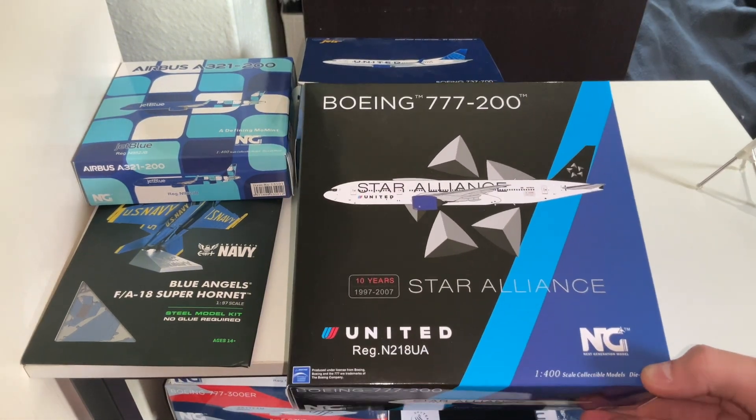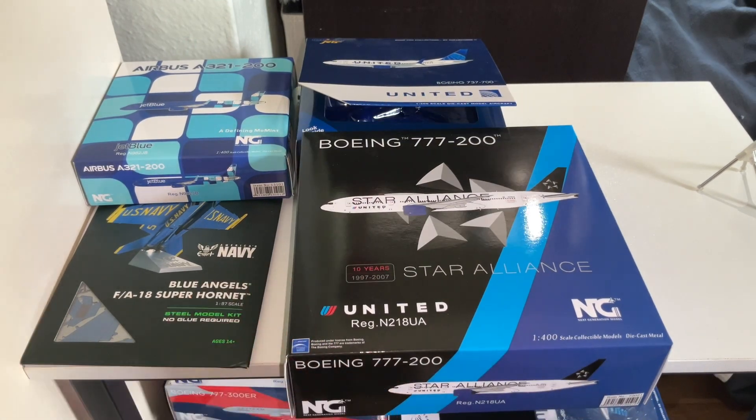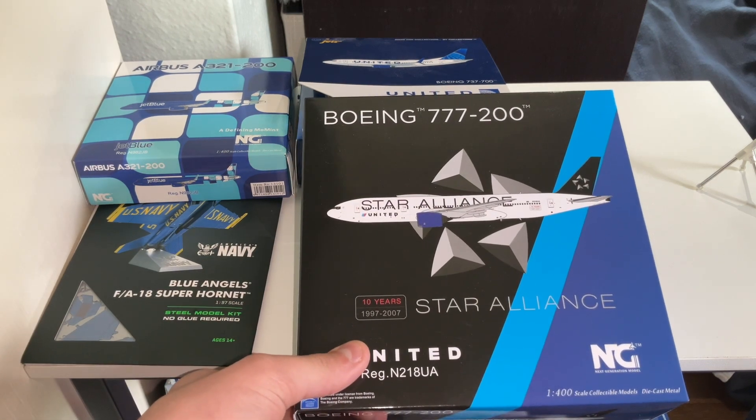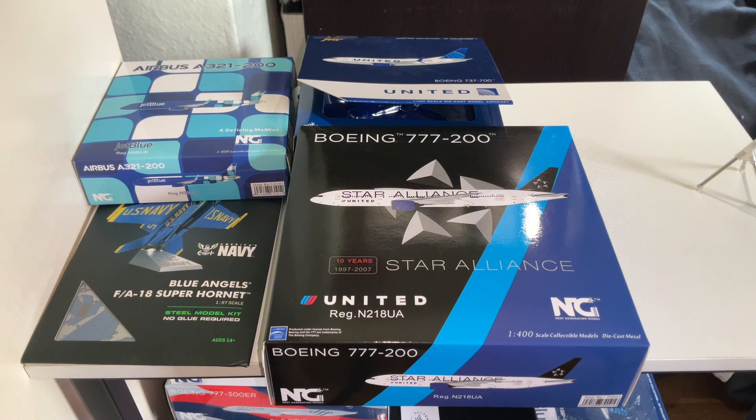This is a really nice model — it looks really well. Once I get these models on the table, I think you guys are going to really like them. The 10 years is from 1997 to 2007. When Star Alliance first started, it was Air Canada, Scandinavian, Thai, and United. If I'm missing any, I'm sorry, but that's what I believe started off Star Alliance.